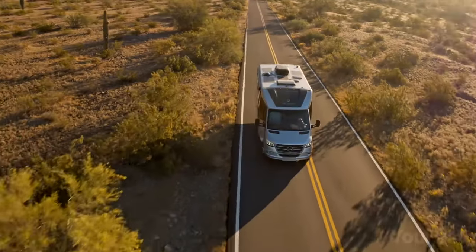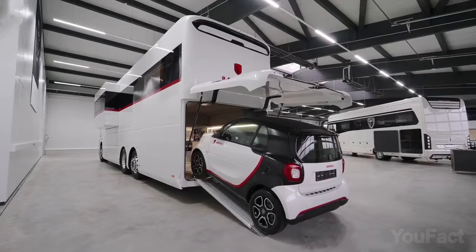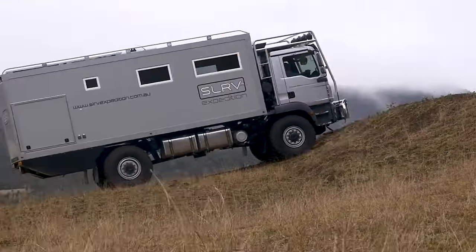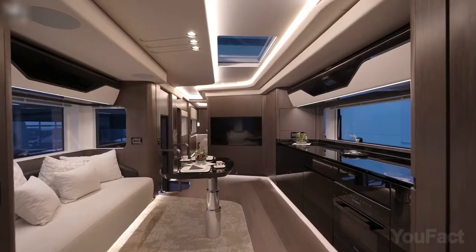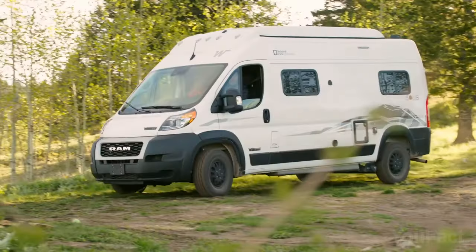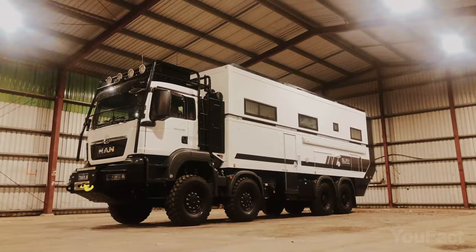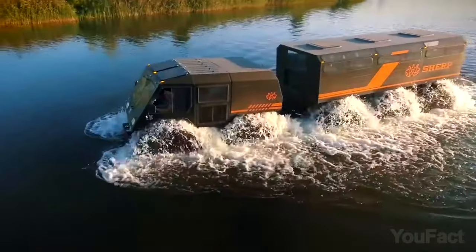Are you all about exploring the world on wheels? Today we're taking a deep dive into the world of motorhomes — those amazing vehicles that offer you the freedom to travel wherever you want while enjoying the comforts of home. From luxury Class A motorhomes to more compact camper vans, I'll be showing you some of the most innovative and awe-inspiring models on the market. Enjoy!